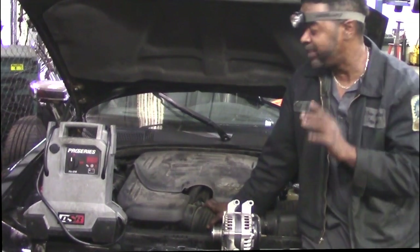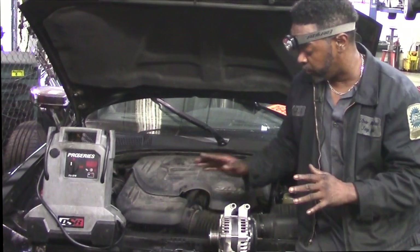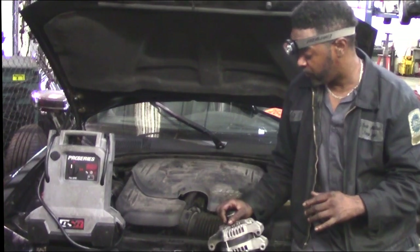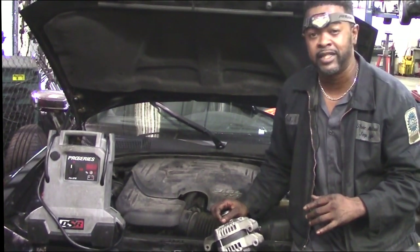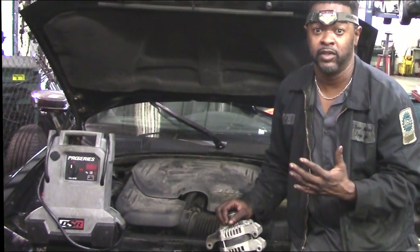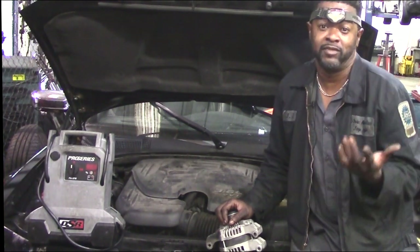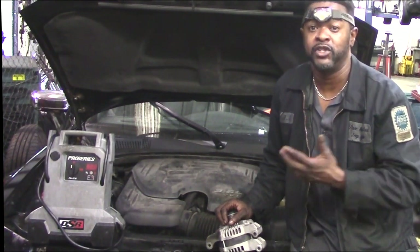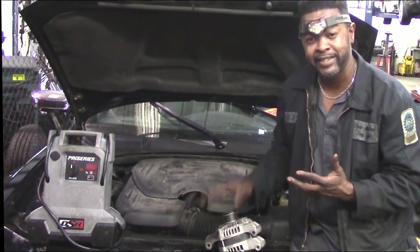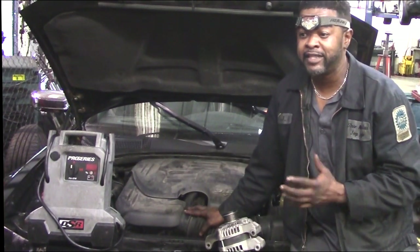I got this Chrysler 300, 2012 model. I just did the recall on it — the alternator recall. It's nothing new, it's been out for a couple of years now. What's going on is the diodes are failing in these, and this rapid diode failure is occurring. People are being shut down all over the road — the battery eventually dies and the car just quits because the alternator isn't charging properly.